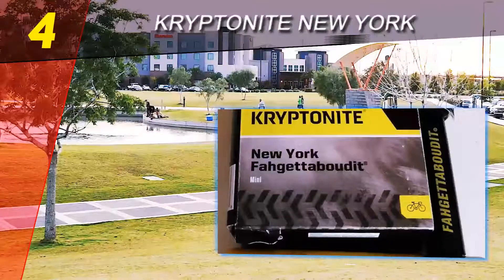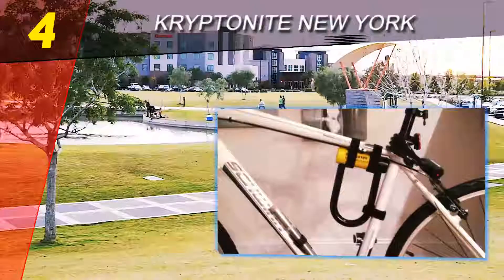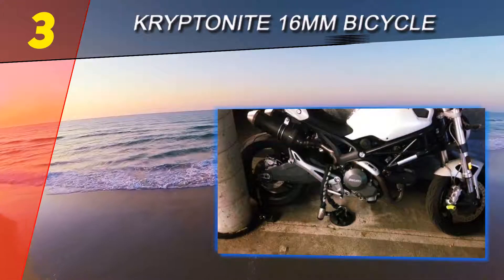They also included three keys. This is my top pick in the Kryptonite lock series. Halfway through our list at number three: the Kryptonite 16-millimeter bicycle anchor.